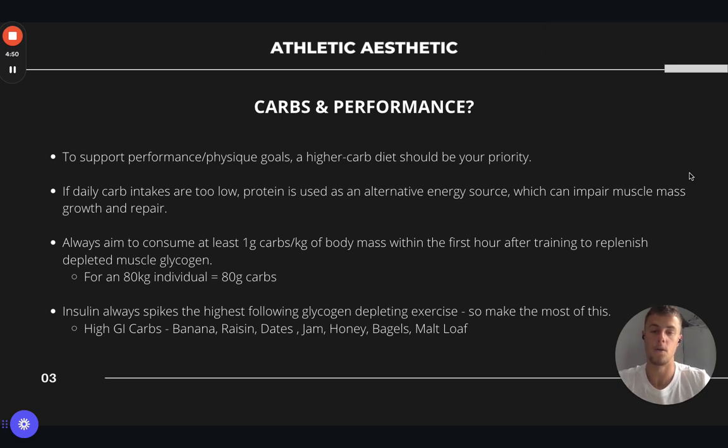You should always aim to consume at least one gram of carbs per kilogram of body mass within the first hour after training. Your body is in a depleted state at this point and will be looking to replenish these stores, so we want to be consuming those carbs immediately after training to support immediate exercise recovery. For example, an 80 kg individual wants to be consuming 80 grams of carbs within that first hour of training. If you have 60 kg, look to consume 60 grams of carbs, so that your body can take it up immediately to support recovery.